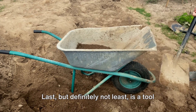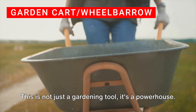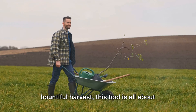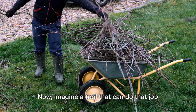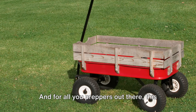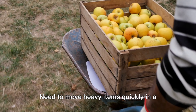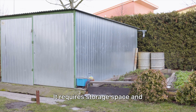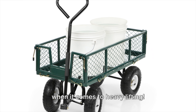Last but definitely not least is a tool that's all about heavy-duty action — the mighty garden cart or wheelbarrow. This is not just a gardening tool, it's a powerhouse. Designed to transport hefty loads with ease, from soil and compost to your bountiful harvest, it's all about strength and utility. Picture carrying a bag of soil across your garden — not easy. Now imagine a tool that can do that job and multiply it by 10. For preppers, this tool is a crucial asset — not just for gardening, but for survival. Need to move heavy items quickly in a crisis? Your garden cart or wheelbarrow is ready for the job. It requires storage space and maintenance, but the benefits far outweigh these minor inconveniences.